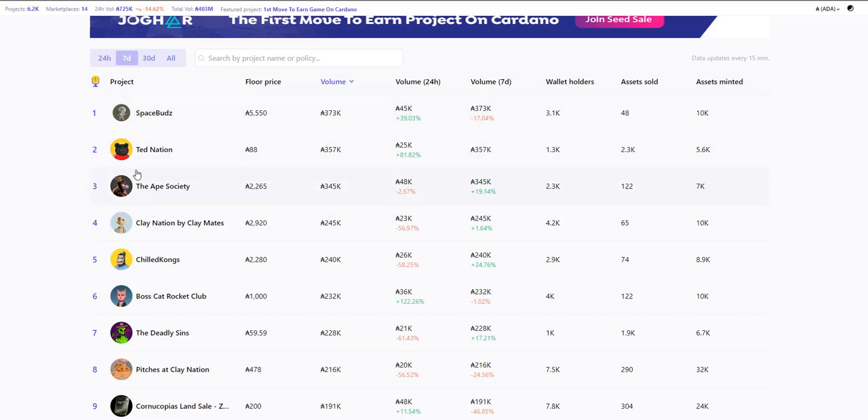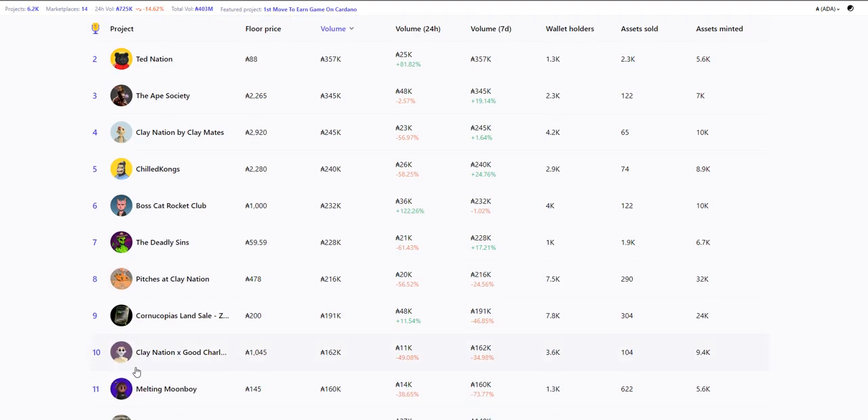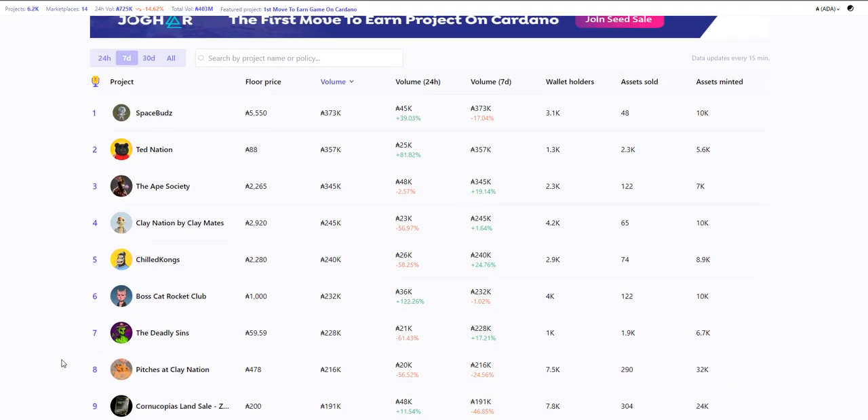Number one is Space Buds. Number two, Ted Nation — they just minted recently. Number three, Ape Society. Number four, Clay Nation. Number five, Chilled Kongs. Ball Scout Rocket Club comes in at number six. Clay Nation Pitches at number eight. Cornucopia is number nine. Clay Nation Good Charlotte at ten. The majority of them are established projects. You have Deadly Sins, they minted recently, and Ted Nation as well. Now that we've covered that, let's get into the actual top five.